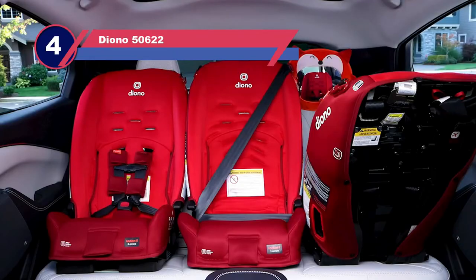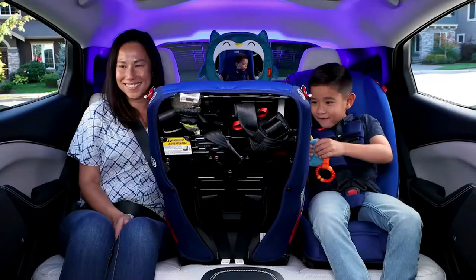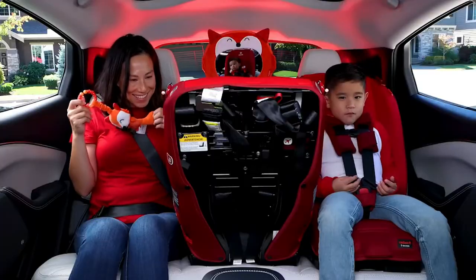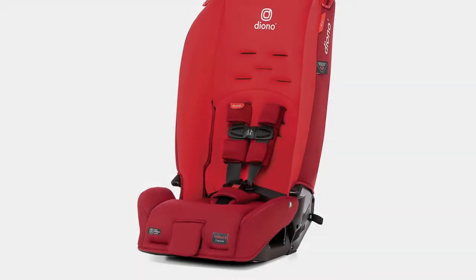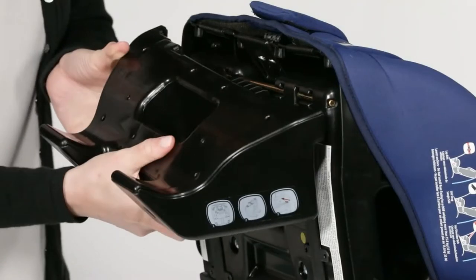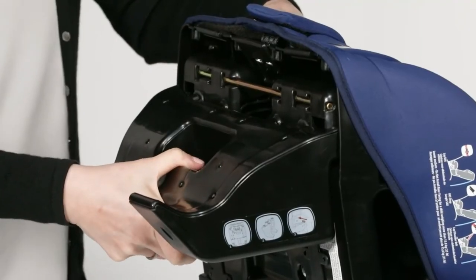Number four: Diono infant car seat for small car. The Diono Radian 3R was designed specifically to fit three car seats neatly in one row — at only 17 inches wide and a mere 16 inches deep. One reviewer raved: 'We can fit two of these car seats and an infant carrier seat in a Prius — not a big car — much cheaper than buying a new car for three small children.'